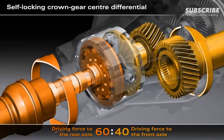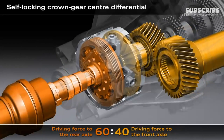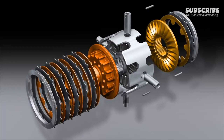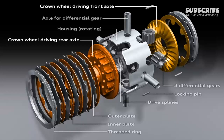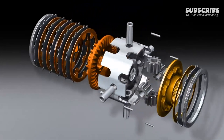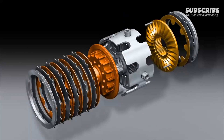In its basic configuration, 60% of the drive torque is fed to the rear axle and 40% to the front axle. Here you can see the structure of the crown gear center differential — the heart of the Quattro drivetrain. The drive force is introduced via the components illustrated in grey. The gold colored parts drive the front axles and the bronze colored parts drive the rear axle. If there is a difference in speed between the front and rear axles, the center differential will spring into action and generate a locking torque with the plate packs, distributing drive force to the two axles according to actual requirements.